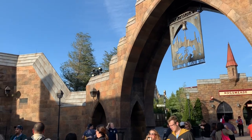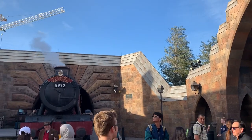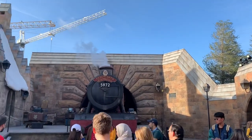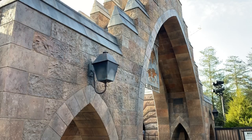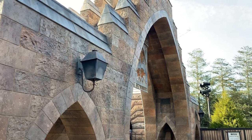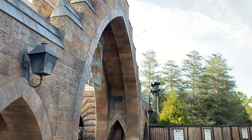Coming in 2019 is a huge expansion to the Hogsmeade area at Islands of Adventure. This new expansion will be a family thrill coaster in which riders will ride in Hagrid's motorcycle and sidecar as they are launched around the edge of the castle grounds and through the Forbidden Forest.